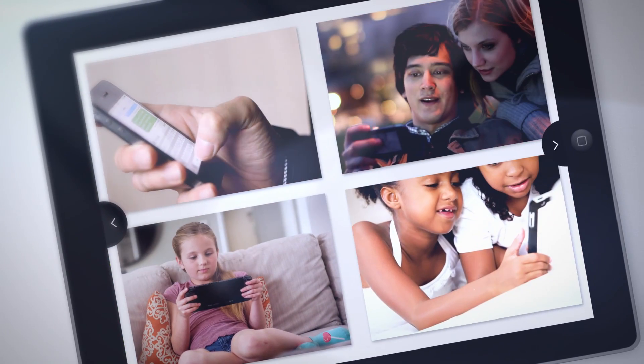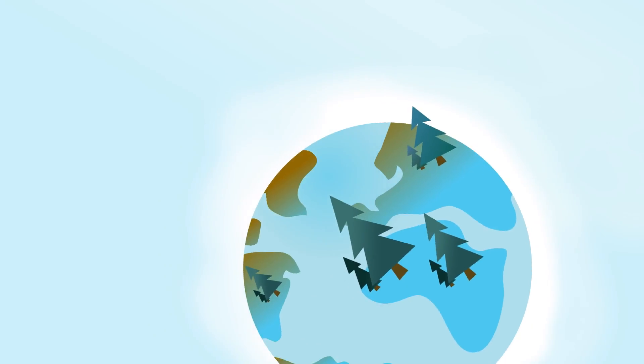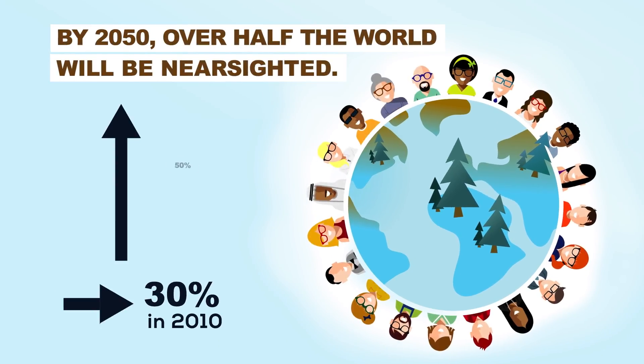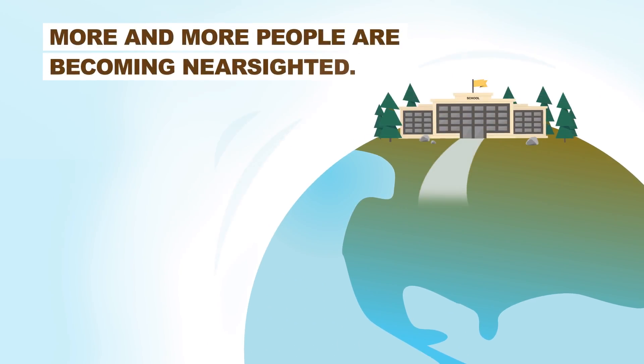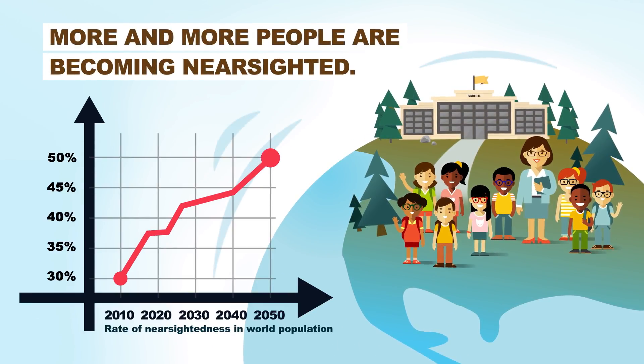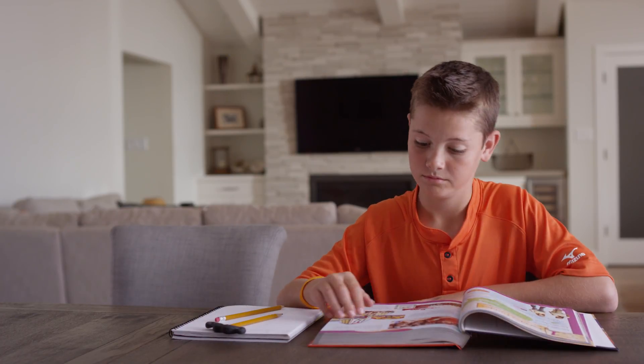Today, most of us spend too much time indoors and glued to one screen or another. The result is a growing population with poor or degrading eyesight. More children are suffering from nearsightedness than ever before, impacting their happiness and their ability to learn.